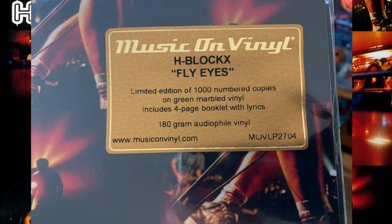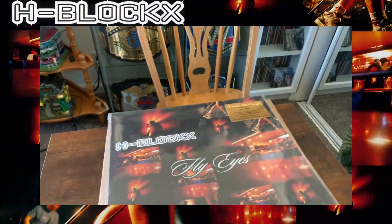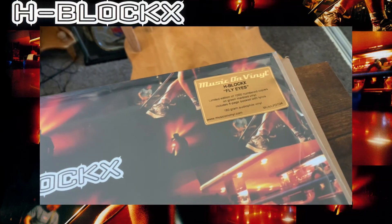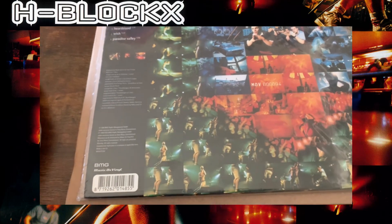There are only a thousand of these made. This comes from Music on Vinyl, so I am the proud owner of two out of one thousand of these. The hype sticker shows it's limited to a thousand numbered copies. This is the artwork for H-Blockx — probably unfamiliar to most people, because I'm the king of bands nobody's ever heard of. On the back side, it is numbered — I have number 94 out of one thousand copies made.